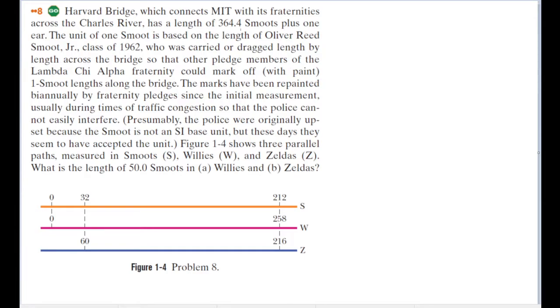Oliver Smoot graduated from MIT and eventually became a lawyer, and later on became the chairman and president of various companies dedicated to deciding the standards of measurements. I have no idea what the part of the question that talks about the police being upset about it not being an SI unit means — I think whoever wrote the question was being sarcastic there, but I'm not entirely sure.